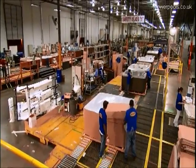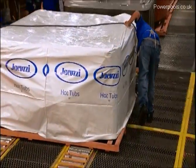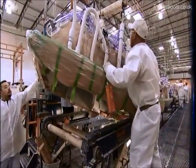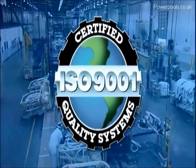Lastly, this hot tub, created just for you, is placed in a protective layer of padding, shrink-wrapped, and loaded on one of our trucks, ready to head out to your home. Our team takes pride in their workmanship at every step of the process. You'll be able to experience it first-hand every time you step into your Jacuzzi hot tub.